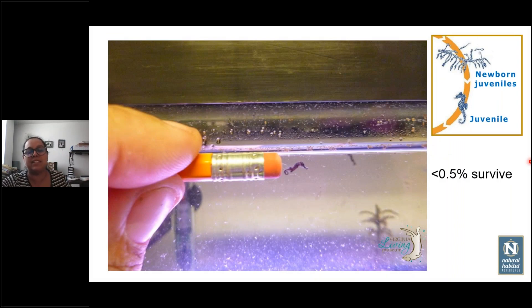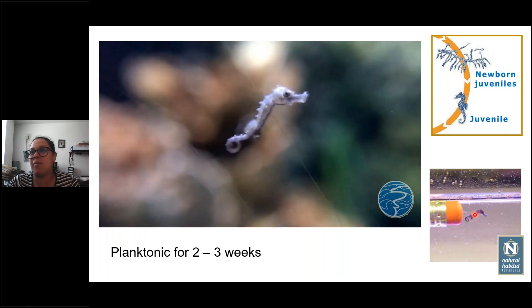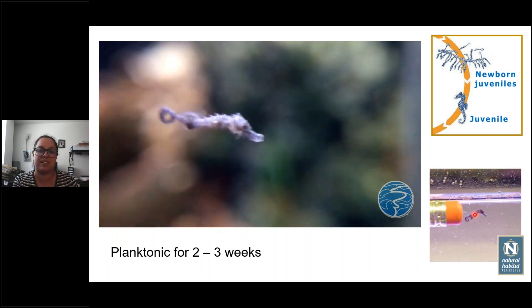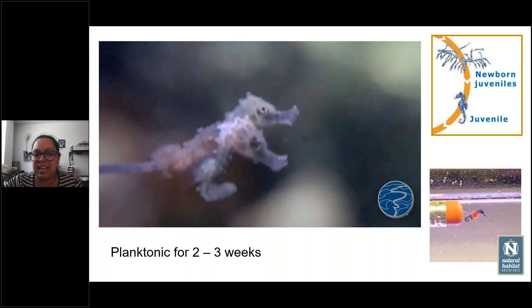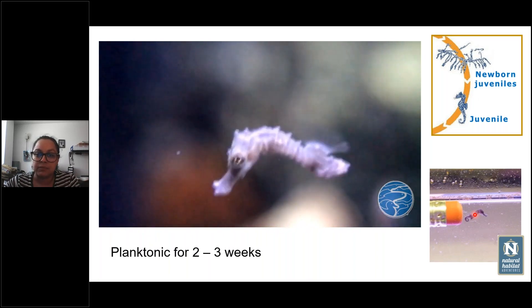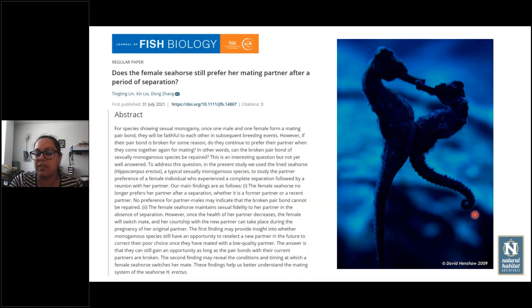After they are born, the fry are tiny — you can see the comparison with the tip of a pencil. Sadly, this is when they die the most, with a survival rate of less than 0.5%. That is why they have so many babies in one clutch, and why they can mate from spring through summer — some species breed all year round, 12 months. During the first two or three weeks of life, the baby seahorses belong to the planktonic fauna, floating around in the water.